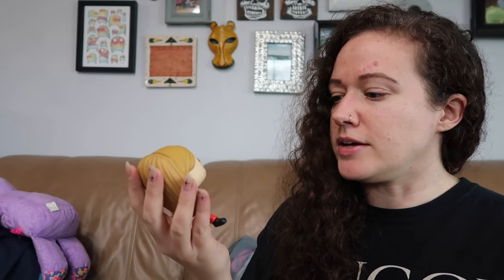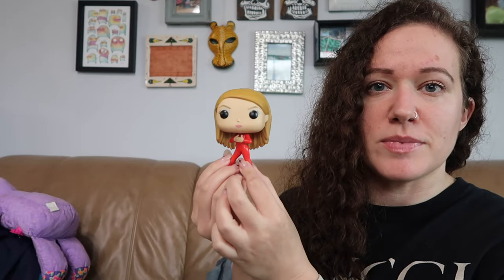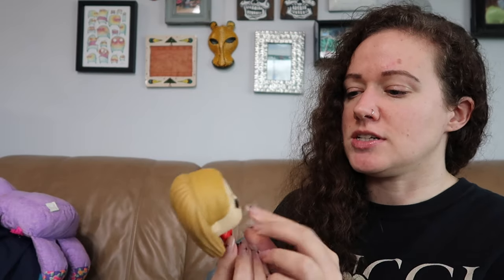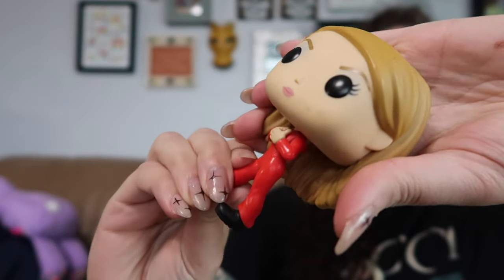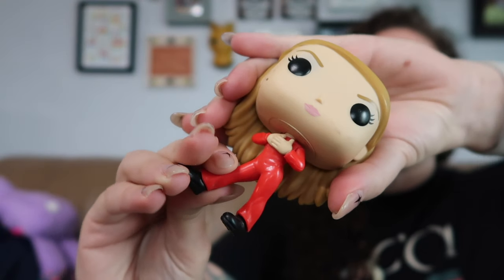I also got a Britney Spears Funko Pop. I don't know if she's really worth much, but I couldn't leave Miss Britney in the bins. She does have a few marks on her face, but in my experience those come off pretty easily with a magic eraser.